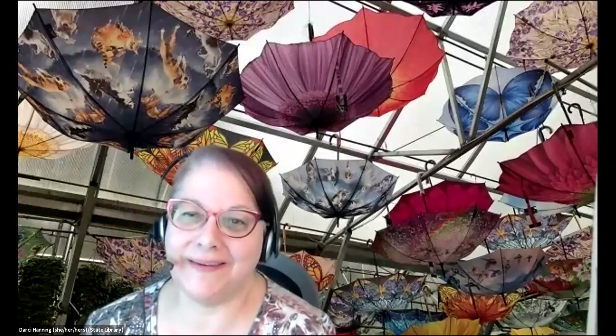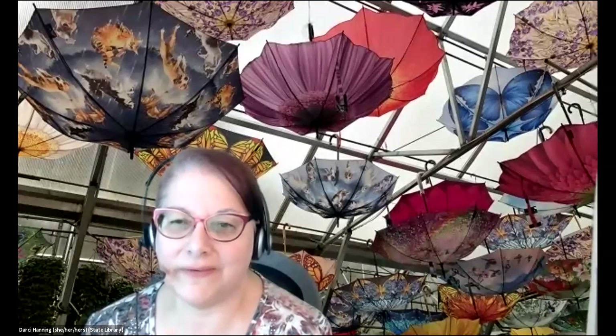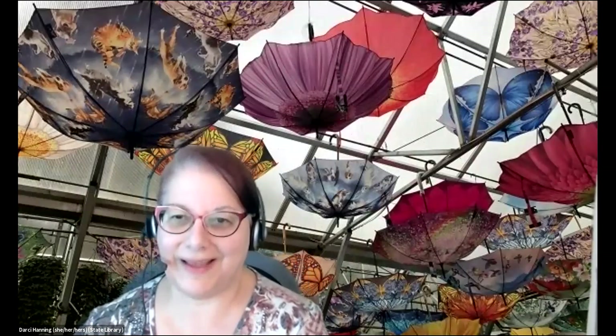Umbrellas on your ceiling. I have a picture of umbrellas on my ceiling. It is a picture I did take outside of Anchorage, Alaska, where there's a moderate rainforest. In the entry building, they had those skylights and those umbrellas hanging upside down. And if I had a house full of skylights, that's what I would do.